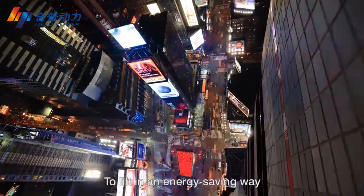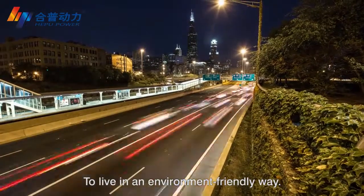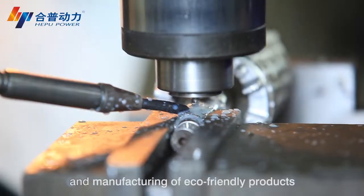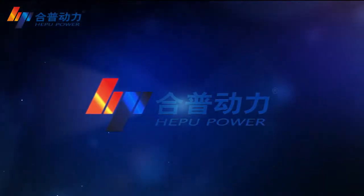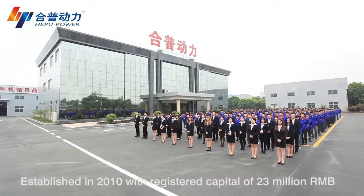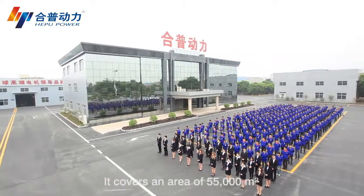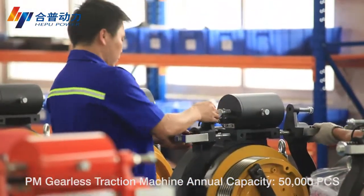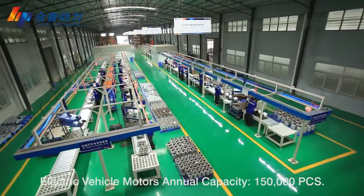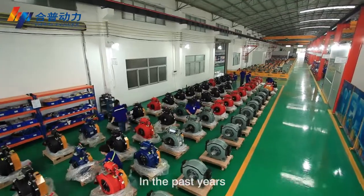To lift in an energy-saving way, to live in an environment-friendly way — Apple Power focuses on R&D and manufacturing of eco-friendly products. Established in 2010 with registered capital of 23 million RMB, it covers an area of 55,000 square meters. The Gillis traction machine has an annual capacity of 50,000 pieces, and electric vehicle motors have an annual capacity of 150,000 pieces.